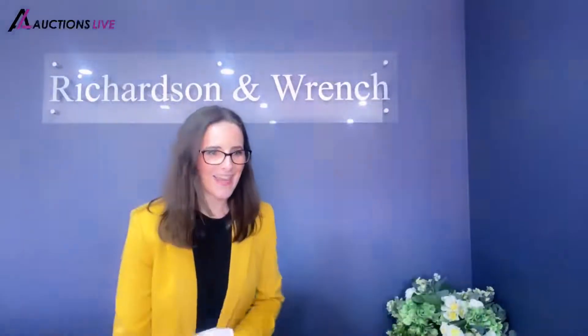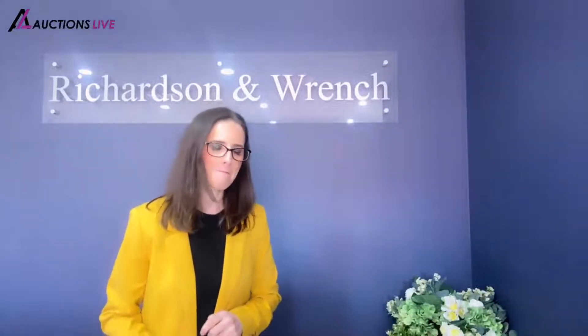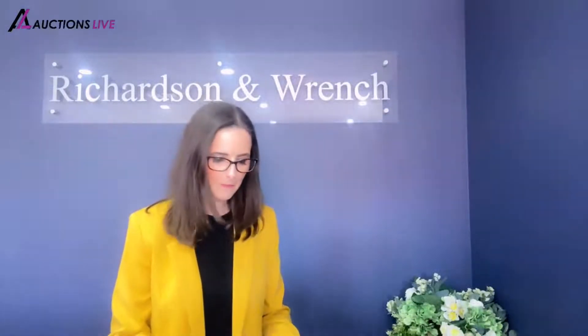That's the formalities out of the way. Ladies and gents, what an opportunity we have for you here today at 106 of 525 Illawarra Road in Marrickville. A chance to own this huge, magnificent penthouse apartment. It truly is as big as a house — in fact, I think it's bigger than my house. It's got three bedrooms, all with built-in wardrobes, two bathrooms, and two secure parking.